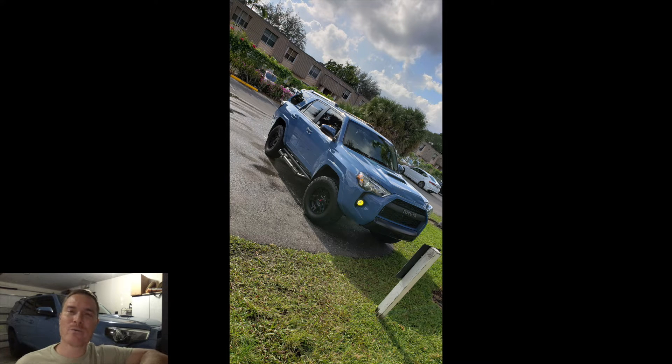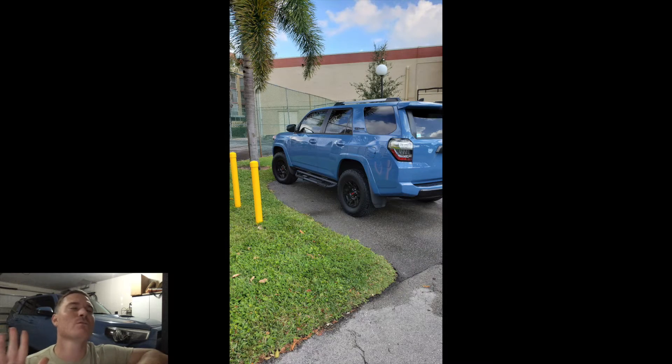Hey guys, what's up! Hope you had a great week. Welcome back to Fan Feature Friday. This Friday we have Kenny from Plantation, Florida, with a beautiful 2018 Cavalry Blue TRD Pro — one of the best colors I've ever seen in my life.